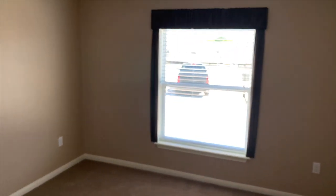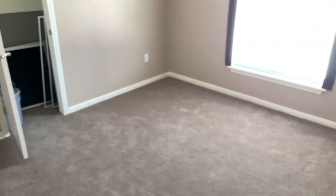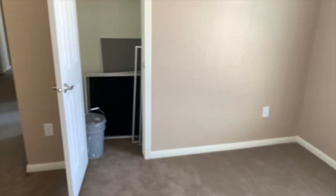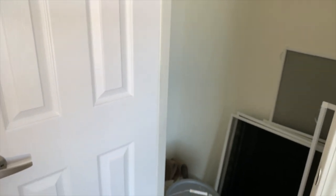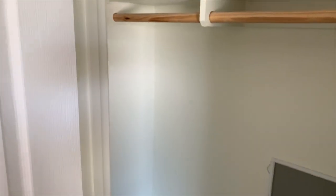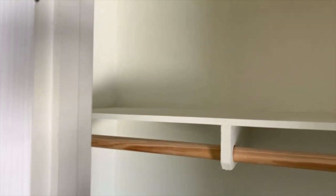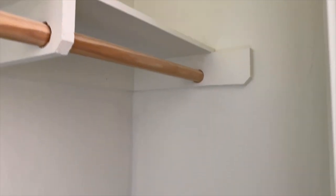And this goes into the second bedroom — again nice big bedroom. Here's your closet. They store stuff in these closets — no big deal, it won't be in there when you move in. They'll have it all put together for you just right.